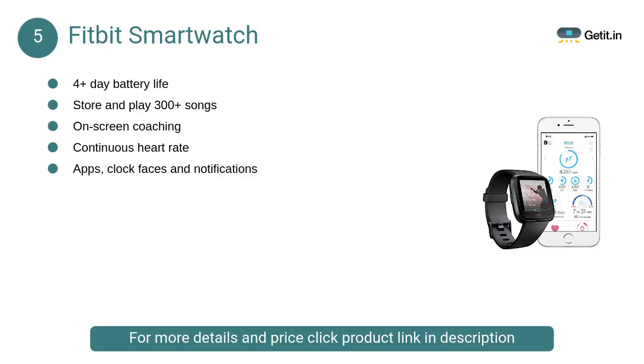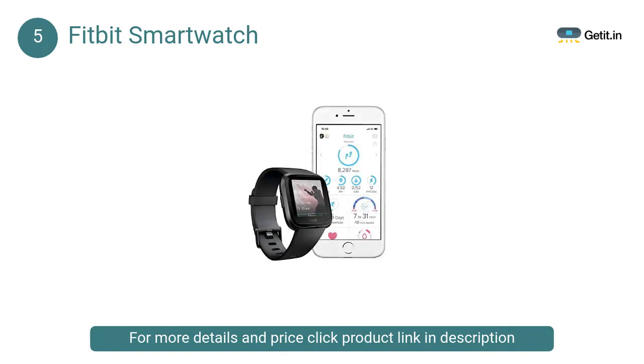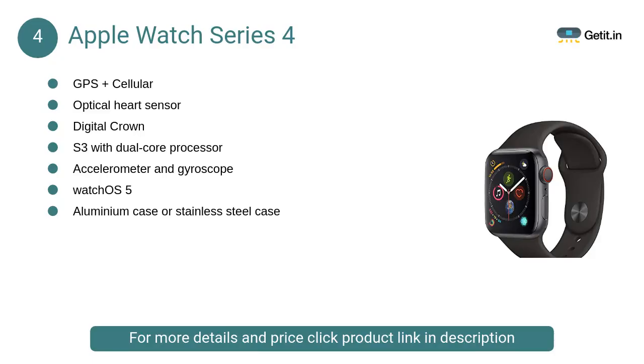At number five, the Fitbit Versa smartwatch — meet the all-day companion that helps you live your best life. Run your day with wireless payments, notifications, quick replies, apps, music, and four-plus-day battery life. This lightweight, swim-proof watch is a well-rounded everyday companion.